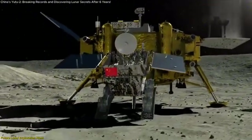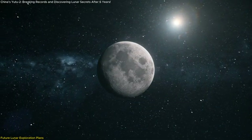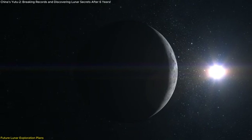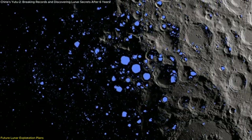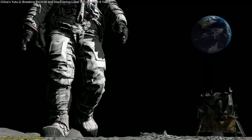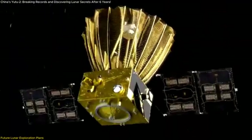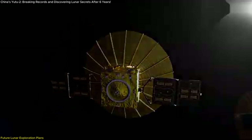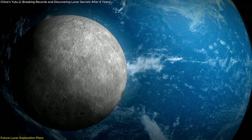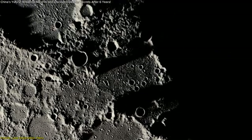Yutu-2's success isn't just about what's happening right now — it's laying the groundwork for China's future lunar ambitions. China already has a robust plan in place, with Chang'e-7 scheduled for 2026, aiming to land at the Moon's South Pole where scientists believe there may be water ice trapped in permanently shadowed regions. The presence of water would be a game-changer for future lunar missions, providing a critical resource for astronauts and paving the way for longer stays on the Moon. To support these missions, China has two relay satellites — Quiqiao and Quiqiao-2 — in lunar orbit, acting as communication links between Earth and Yutu-2, allowing the rover to send back data from the far side, which is always facing away from us.